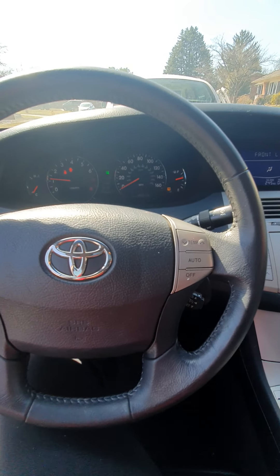Again guys, thanks for watching. This is One Key Car Garage bringing you the 2007 Toyota Avalon. Like, share, subscribe.